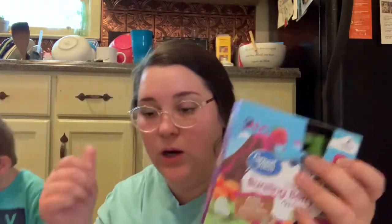I got these bursting berry applesauce packets for Theodore — we've never tried that flavor before, so I thought he might like it. I also picked up another tiny bottle of Dawn. I don't really like the big bottles — I think they're obnoxious. And I picked up the cheddar broccoli noodles by Knorr; we really, really like these.